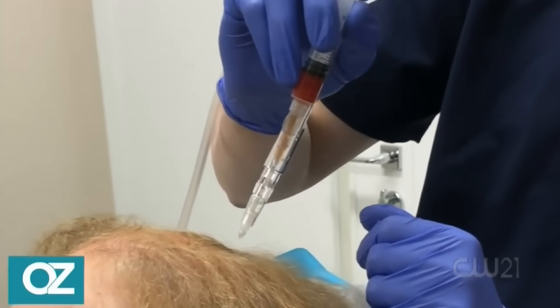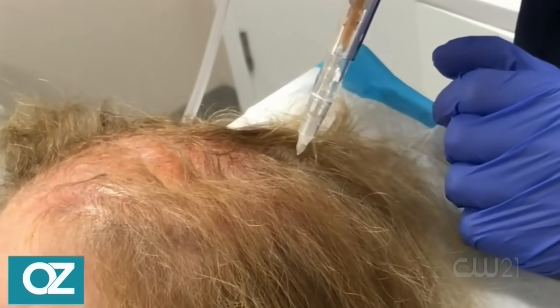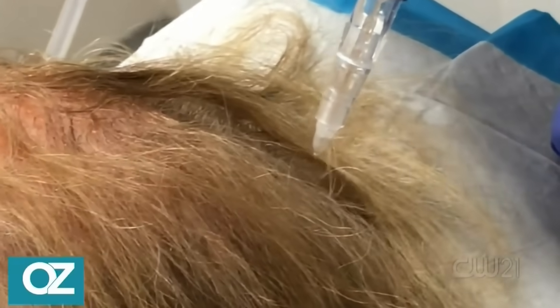Here's a clip showing the needleless jet peel procedure on a patient named Darlene. She describes it as almost like having your house power washed but with absolutely no pain — not even afterwards during recovery. The best part of the needleless system is that there's absolutely no pain, and that's its biggest advantage. We'll also show some of the results from the study.